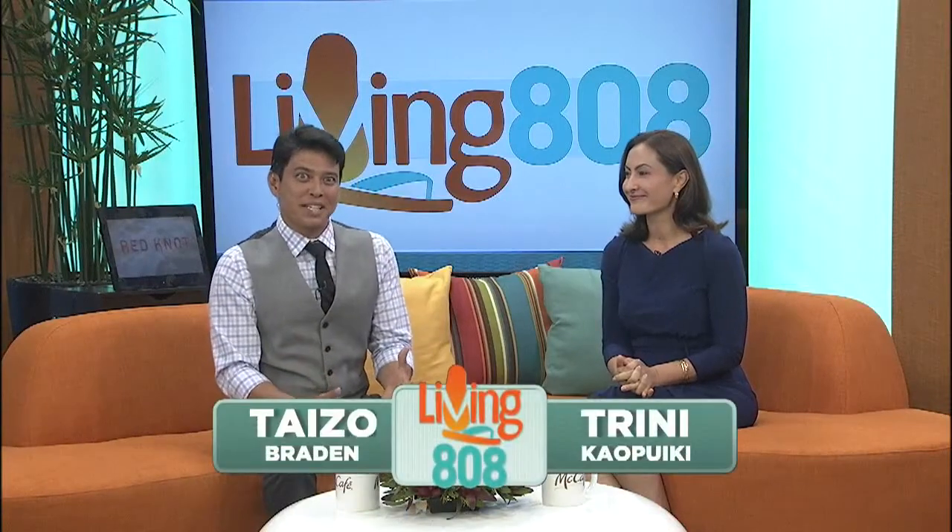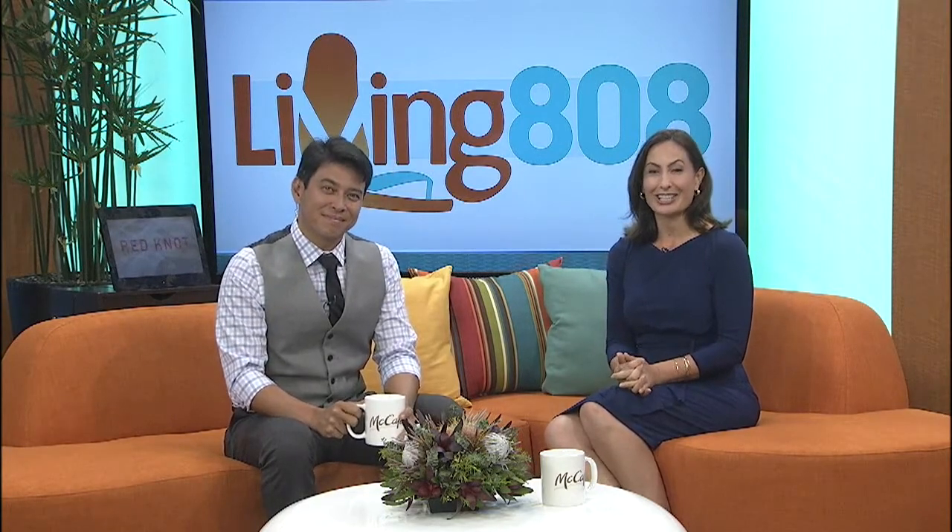Okay, Trini, we are in for a treat today. If you don't have your morning coffee, don't worry, because our friends at McDonald's restaurants of Hawaii have got us covered. Now, you've seen our McCafe mugs on set every morning, and I'm sure their coffee has become part of your morning routine too. But have you ever wondered how McDonald's of Hawaii's coffee is produced? We are learning about that today. Take a look.